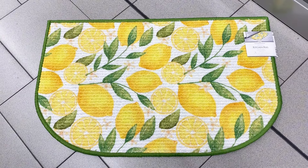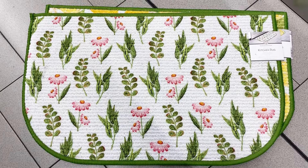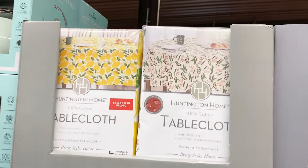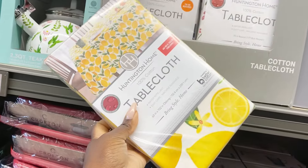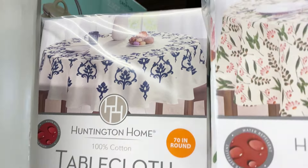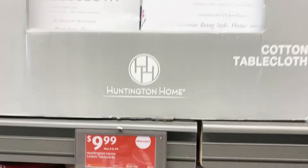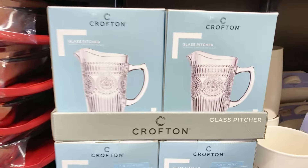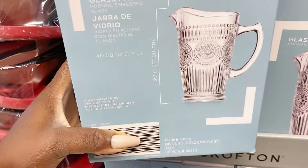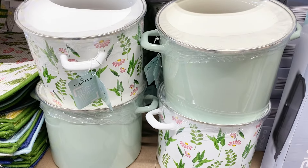If you need to spruce up your kitchen or laundry room, they have little spring rugs with similar designs to all the other Crofton items for $5.99. Huntington Home has 100% cotton spring tablecloths — really well made — for rectangle and round tables, including a 79-inch round option, all $9.99. Crofton also has a glass pitcher with a pretty design, 40.5 ounces, for $9.99 — a nice find for a gathering.